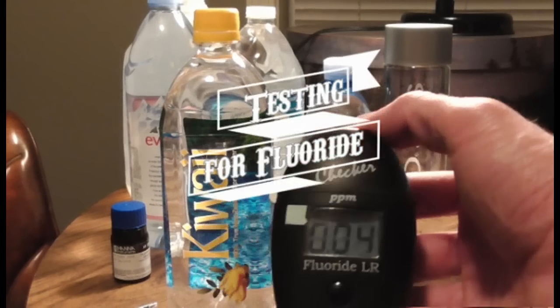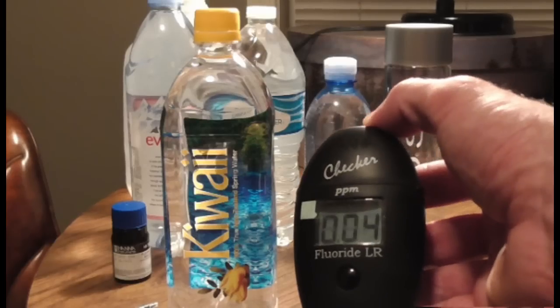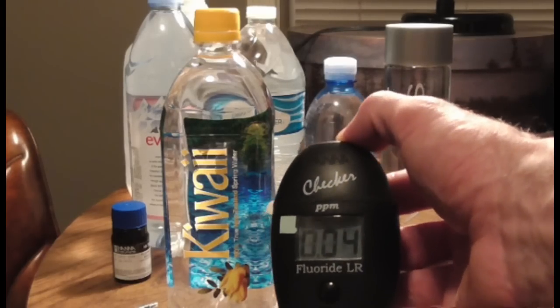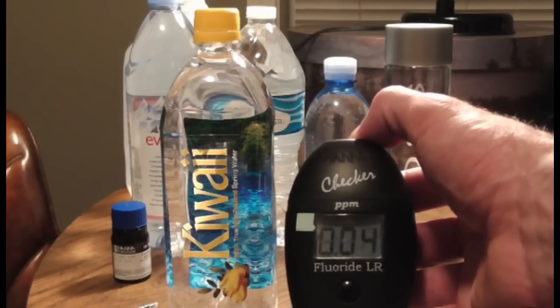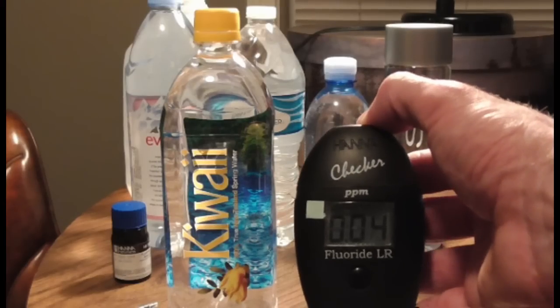This is Daboo7 and I have some updates here — five new waters. Starting off with this one, you can see we have a 0.04, and this is actually one of the best readings I've got yet when testing for fluoride in these waters.